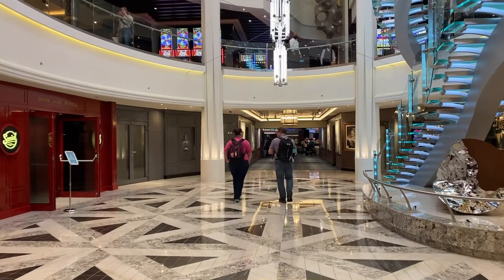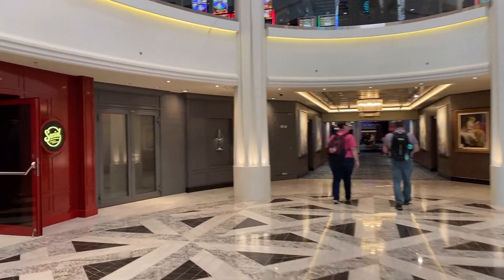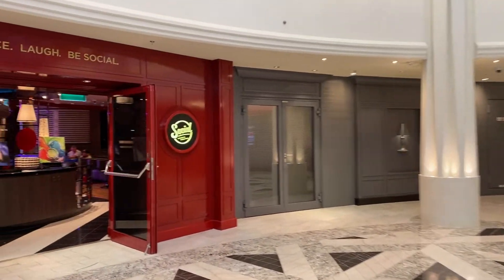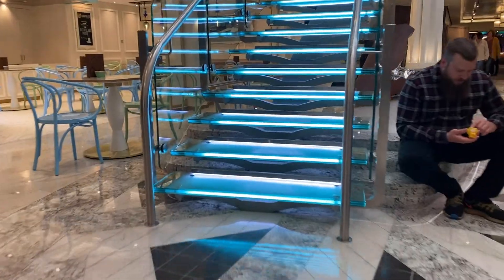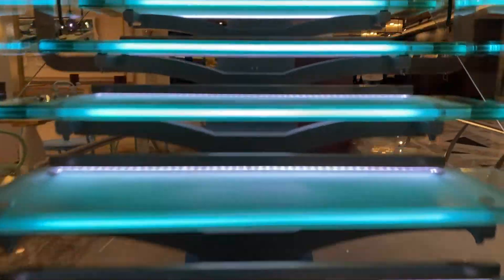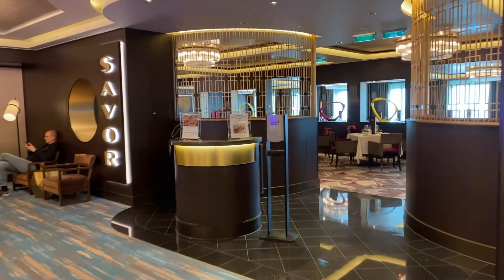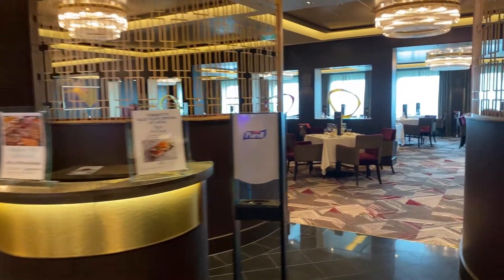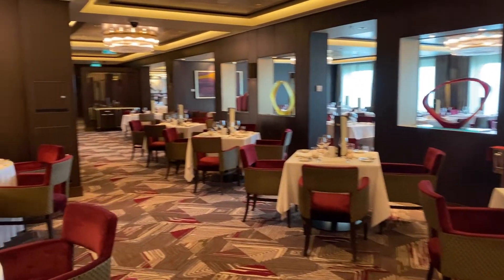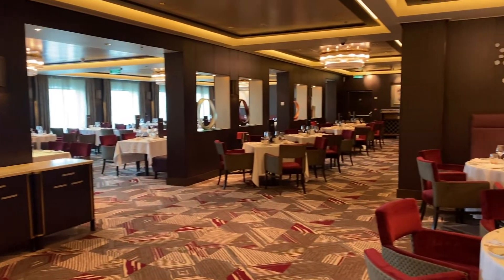We also suggest that you report to the social, comedy, and nightclub to sign up for any last-minute onboard entertainment or activities. Once those are done, feel free to explore the ship or check out your stateroom. If you're hungry, grab a bite. We suggest that you avoid the crowded buffet and visit one of the complimentary main dining rooms. The Saver dining room was open on our trip and a perfect spot to grab a bite and relax in comfort.